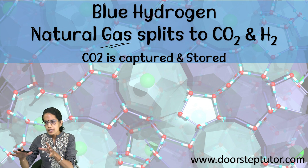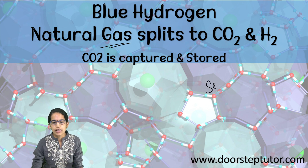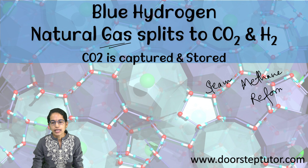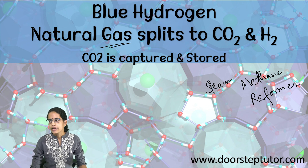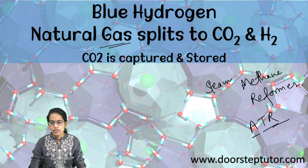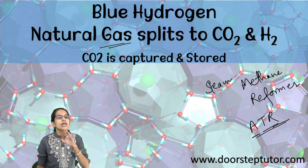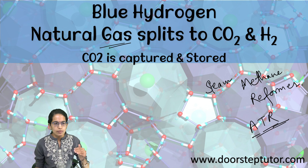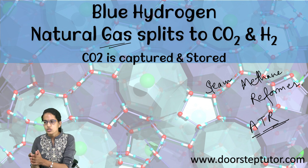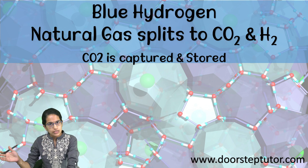How is the carbon dioxide released? There are two methods. First is steam methane reformation — steam methane reformers, also called SMR. And then there are ATR, which are autothermal reformers. Either of these are used for splitting natural gas into carbon dioxide and hydrogen. In blue hydrogen, the carbon dioxide obtained is captured and stored, and this process is known as CCUS — carbon capture usage and storage.